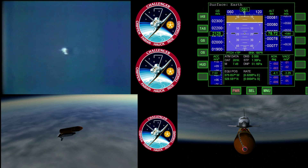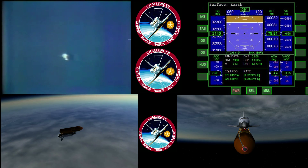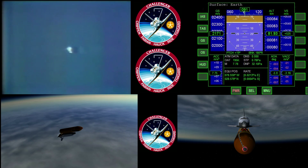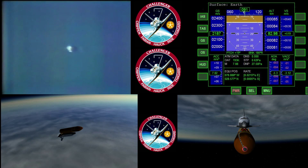Roger, two-engine talking. Mark, three minutes. That call-up by Capcom Roy Bridges says the Challenger now has landing capability at Dakar Airport should one engine go out.